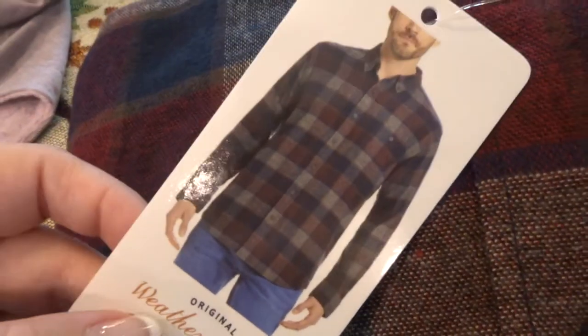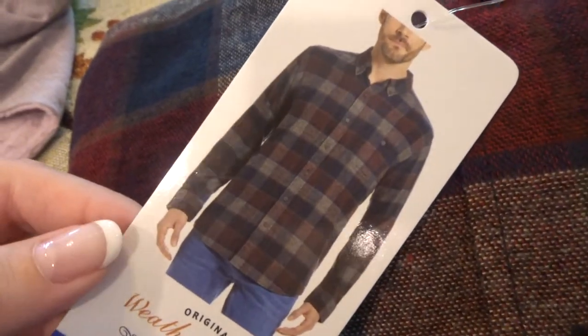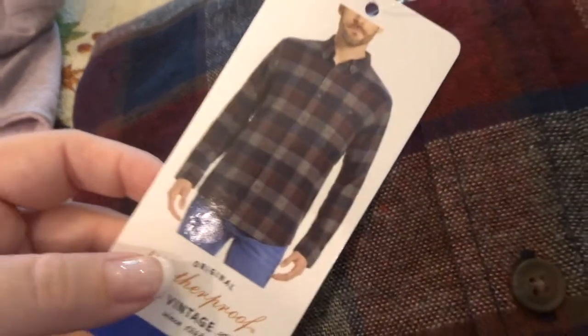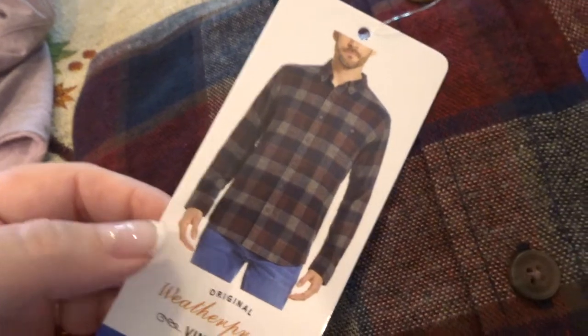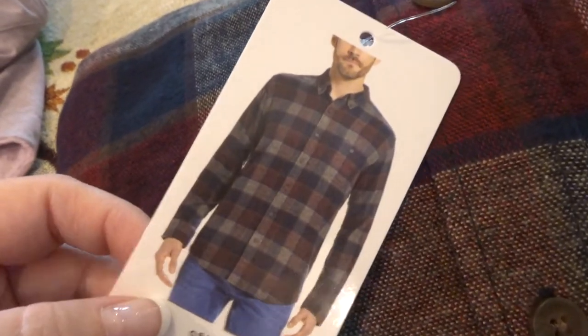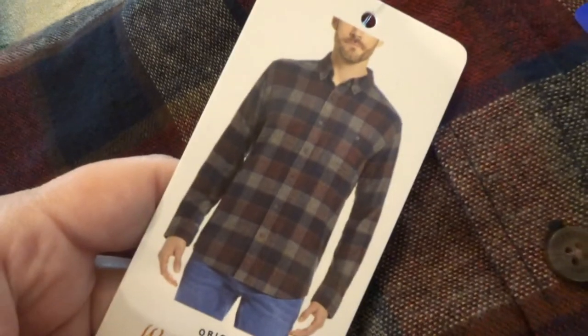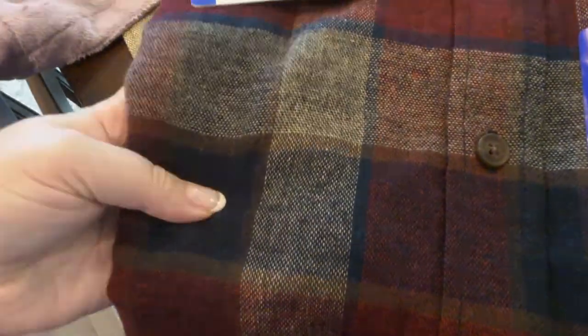We have looked at some of these for my husband before and I couldn't convince him to buy anything for himself. Do you guys have this problem where your husband is like, 'No, I don't need it, I'm good'? But today he actually did pick out some stuff, and this was one of the shirts he picked out. It's not a super heavy flannel, but I really like it — it looks very fall to me.